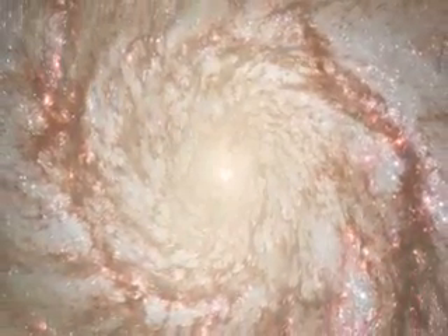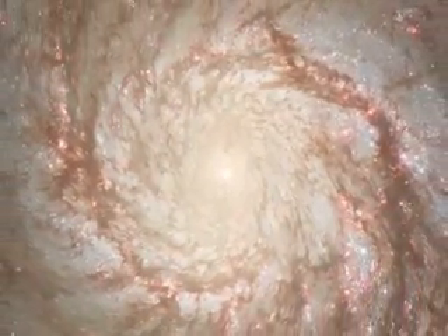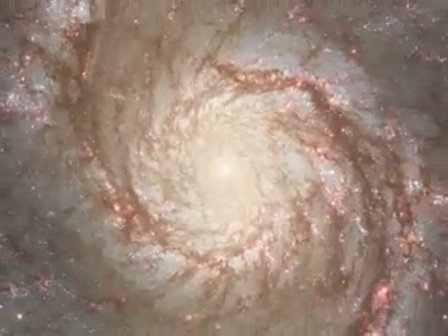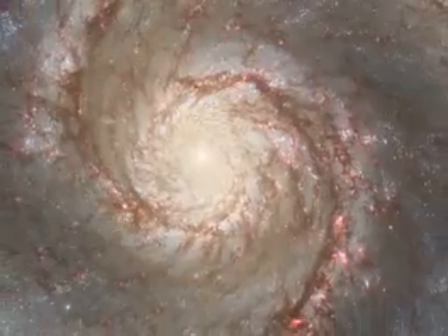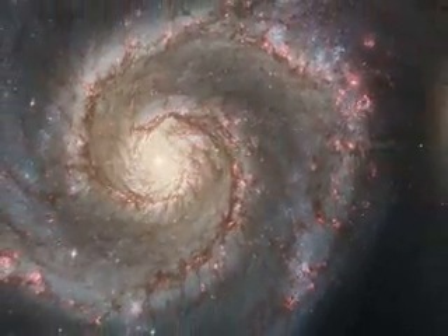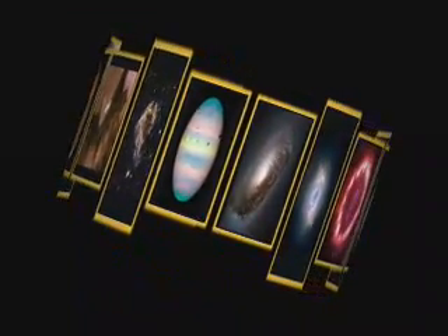The largest image unveiled for the 15th anniversary is of the Whirlpool Galaxy. The majesty of star birth is unveiled on a grand galactic scale stretching across a vast landscape many thousands of light-years. The Hubble Space Telescope has taken us on a panoramic, dramatic and colorful trip almost all the way back to the beginning of time.